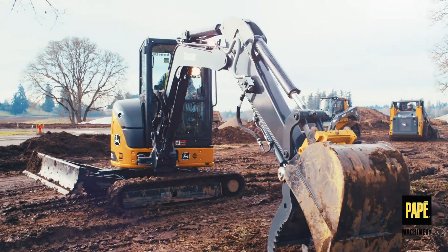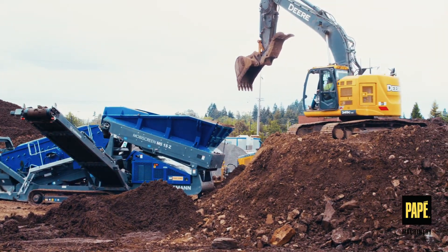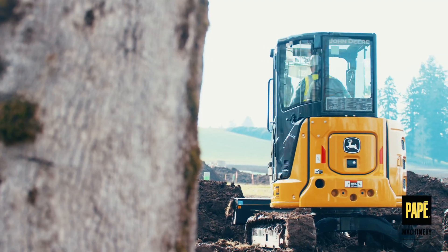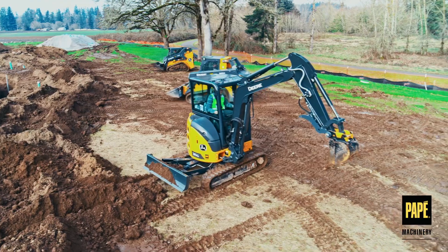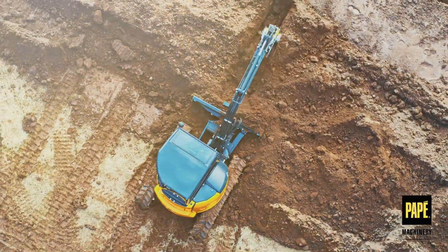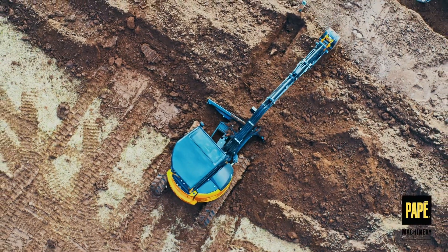With their rugged construction, you can count on a John Deere excavator to help you tackle the toughest jobs. As the West's leading equipment supplier, Pape is your trusted source for quality equipment and machinery. Our team of experts is ready to help you find the right tools for any job. Contact us today.